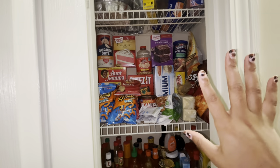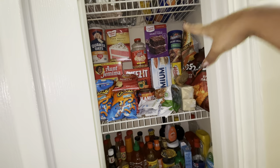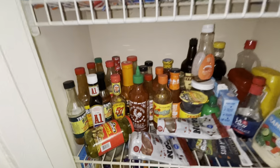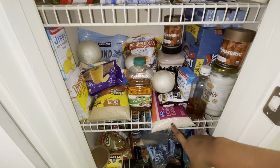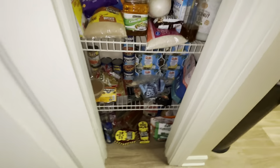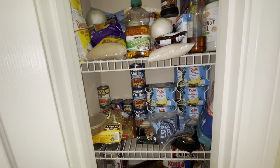I organized the entire pantry earlier today. Y'all know I did my little grocery haul yesterday, so I got the chips and stuff up here — snacks, popcorn, crackers, stuff like that. On this shelf I have all the sauces and stuff: hot sauce, taco sauce for when we have tacos, salad dressing, bacon bits. And then on this shelf I have sugar, flour, almond flour, rice, onions, pink Himalayan salt, hot chocolate, turmeric — stuff like that.